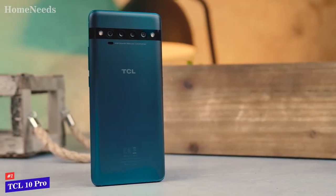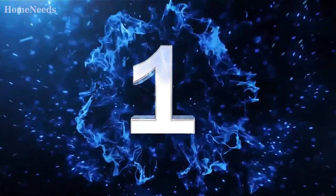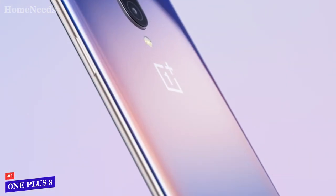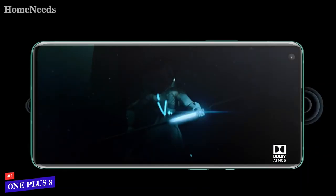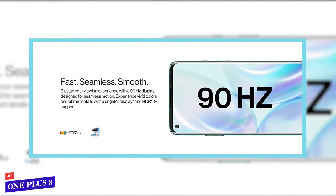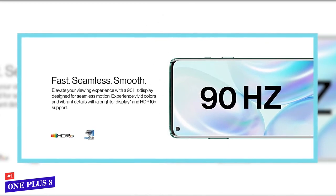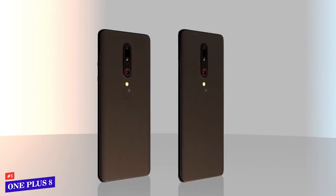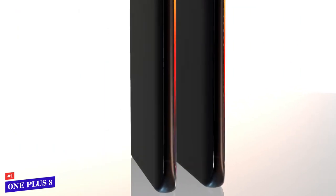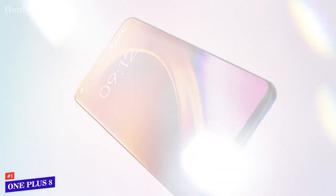The TCL 10 Pro provides extreme value in everything you need for an amazing and immersive mobile experience. Next, let's talk about the OnePlus 8. This Android phone has a screen with 2400 by 1080p resolution offering pixel-perfect graphics. Enjoy a super smooth display in high resolution with a 90 Hz refresh rate, making scrolling, swiping, and switching through apps feel easy and effortless. It comes in two variants: one with 256 GB storage and 12 GB of RAM, and another more affordable option with 128 GB of storage and 8 GB of RAM.